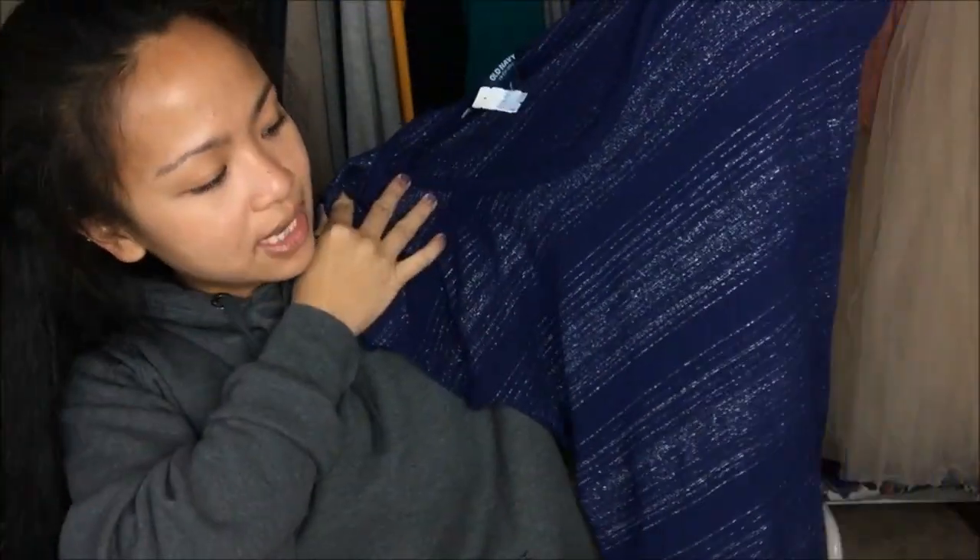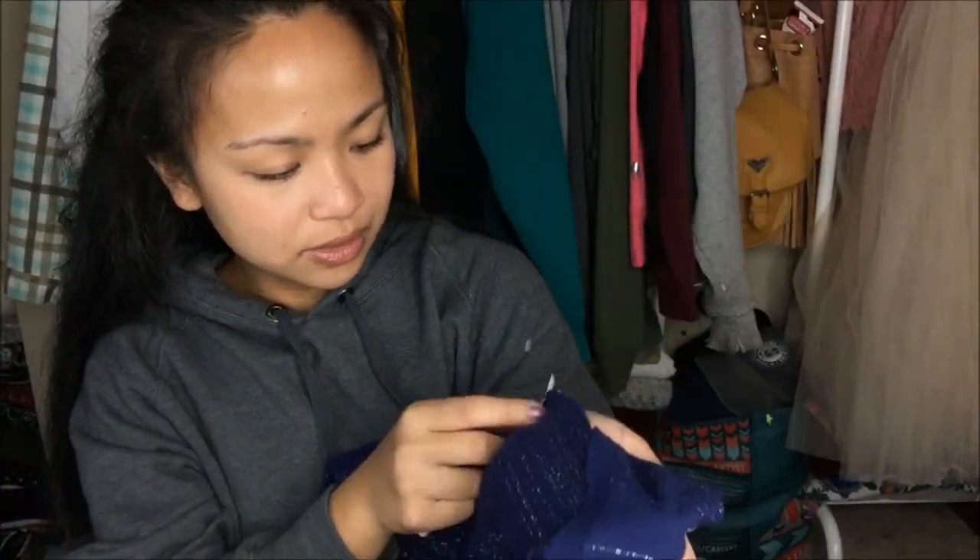The next thing I have is by Old Navy in a size small. It is this blue top — almost like a blue-purple top with silver accent stripes all the way down. This was originally $2.99, but it is a blue tag, so I got it for $1.50.